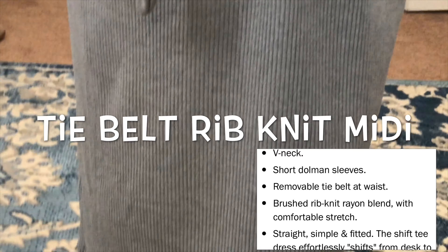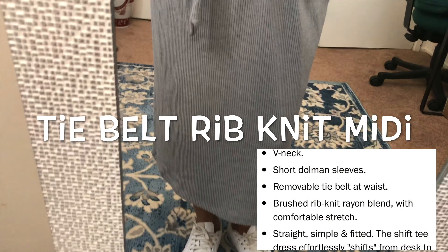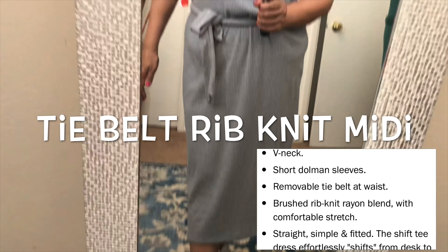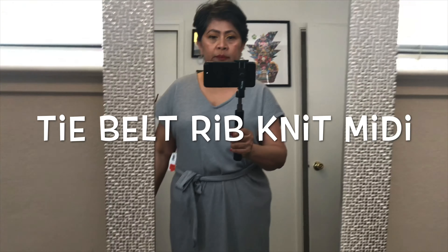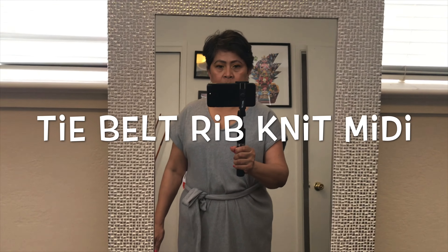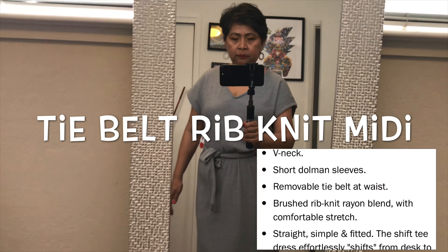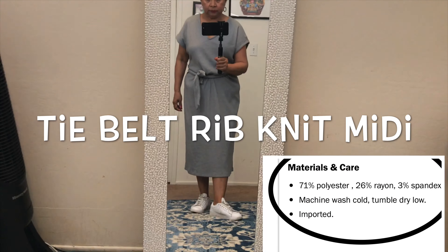Another super comfy and casual dress. It's very nice and flattering when you wear it with a belt. You can match it with tennis shoes, heels, or flat shoes, and layer it over with a denim jacket or leather jacket.